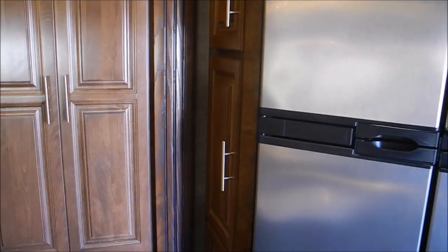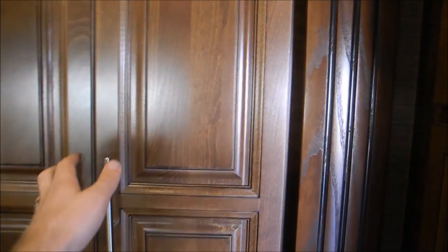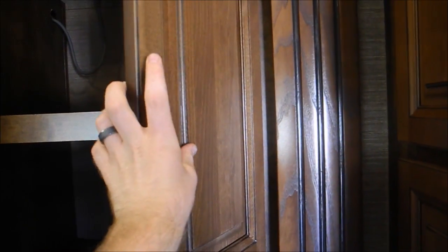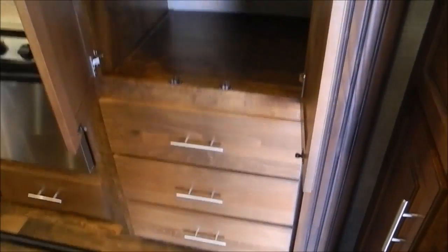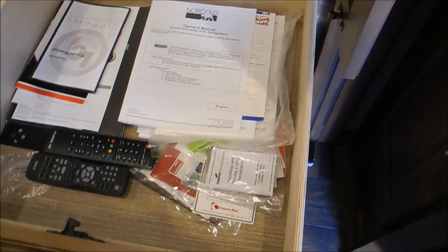Over here, you have some cabinets on this side, and then you have just this awesome pantry. You'll notice these are all very nice high-gloss cabinets — they're all raised panel with hidden hinges, so they look very nice, very residential. You have these big deep drawers that go all the way out. There are all your owner's manuals.